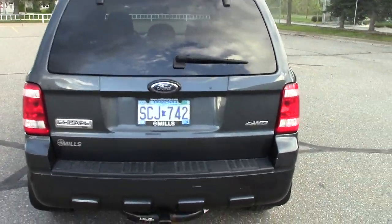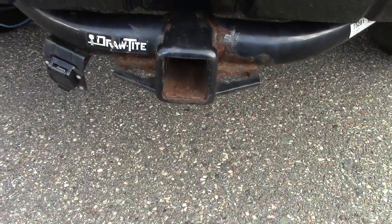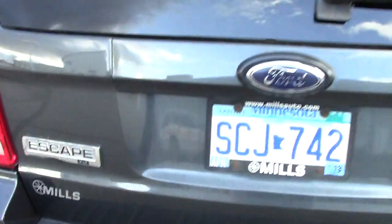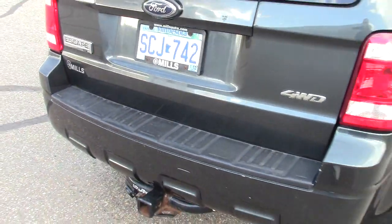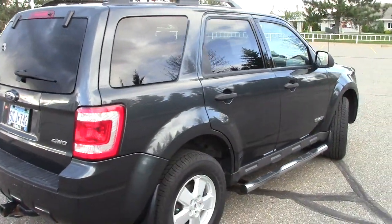It has privacy glass on the back two-thirds of the vehicle. Down here you can see the class 3 receiver hitch with the 7-pin hookup. The hatch comes up independently, or the whole thing comes up all together, which is nice to get to the big cargo area in the back.